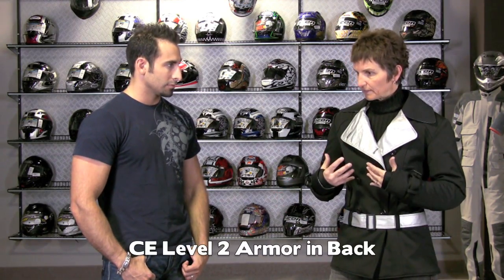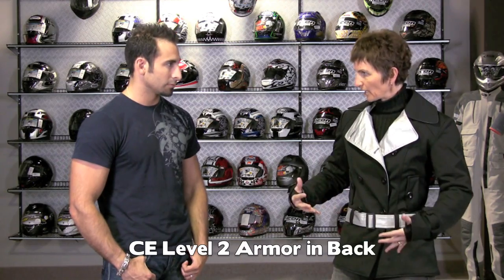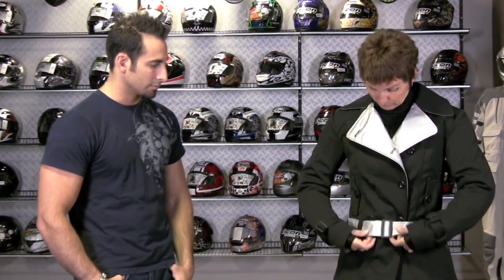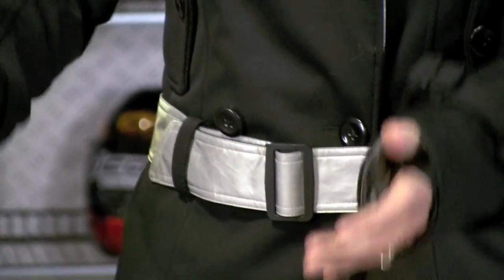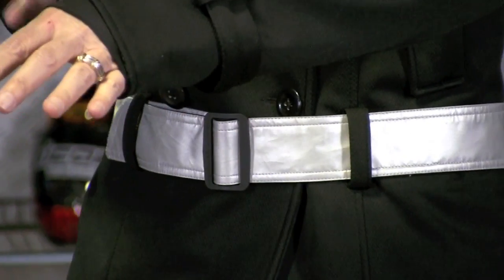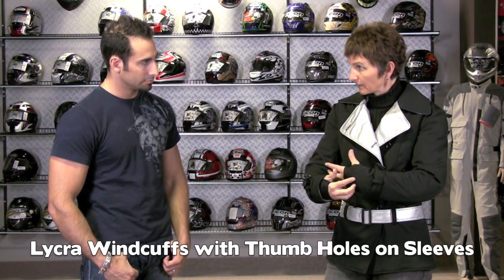It has reflective details strategically placed throughout the jacket — in the lapels, on the reverse side of the belt, and inside the cuffs. We've got extra-long sleeves for women who have longer arms, or those who don't like the gap between the sleeve and their hand. We've got wind cuffs because that prevents air from blowing up into the sleeve.